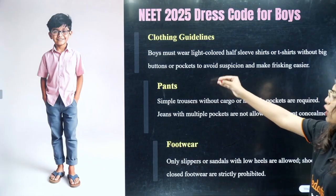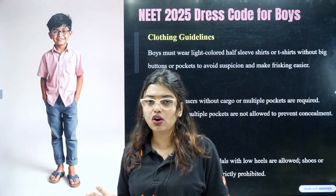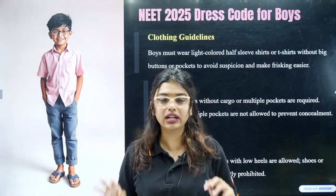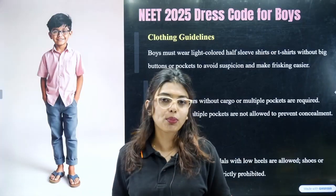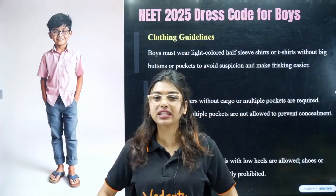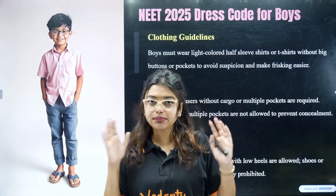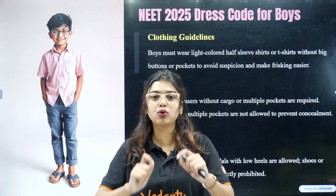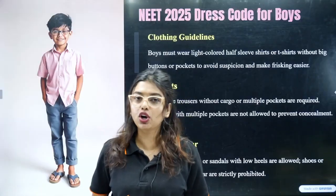Boys must wear a light colored half sleeve shirt or T-shirt. Big buttons or pockets are not allowed — go for a simple, plain one without print or buttons. For pants, wear a simple trouser without many pockets. It cannot be cargo or joggers with many pockets. A track pant is acceptable but should not have metal tying portions, buttons, or similar details.